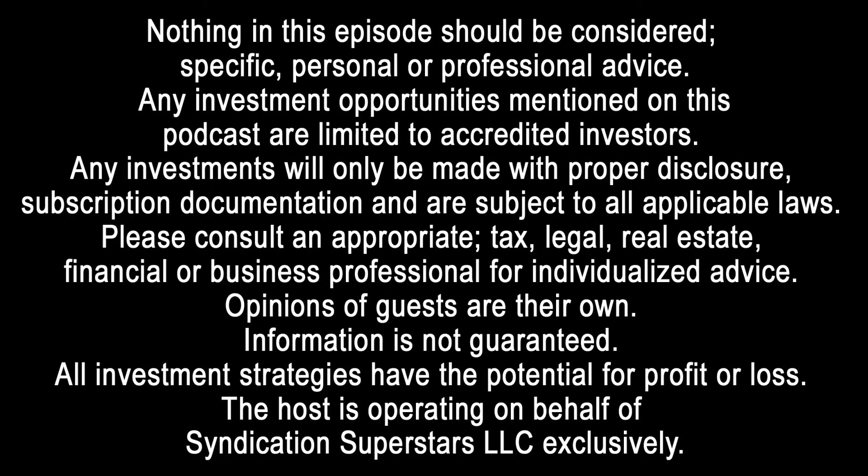Nothing in this episode should be considered specific, personal, or professional advice. Any investment opportunities mentioned on this podcast are limited to accredited investors. Any investments will only be made with proper disclosure, subscription documentation, and are subject to all applicable laws. Please consult an appropriate tax, legal, real estate, financial, or business professional for individualized advice. Opinions of guests are their own. Information is not guaranteed. All investment strategies have the potential for profit or loss. The host is operating on behalf of Syndication Superstars LLC exclusively.